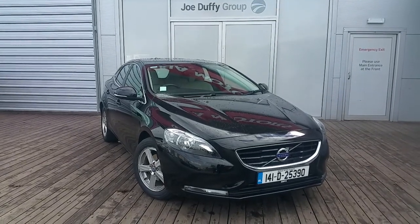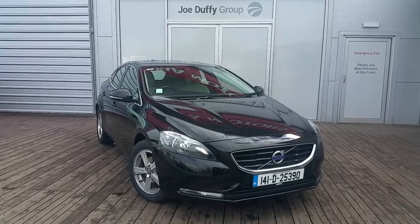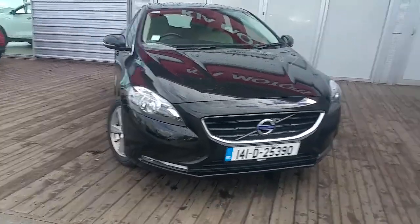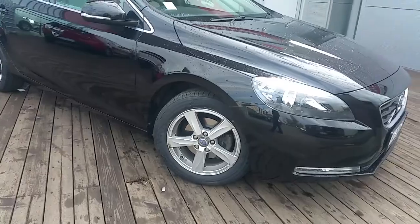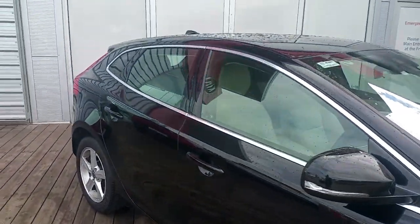Hello and welcome to Joe Duffy Volvo. Today we are viewing a 2014 Volvo V40 D2. This model is a 1.6 diesel with nice low mileage, covered in black paint with 16 inch sports alloy wheels, indicators on the wing mirrors, and chrome exterior trim.